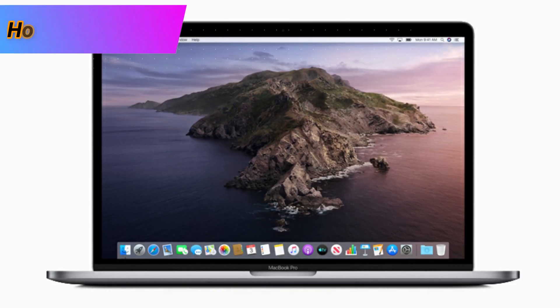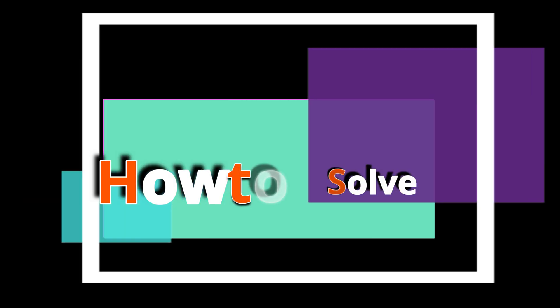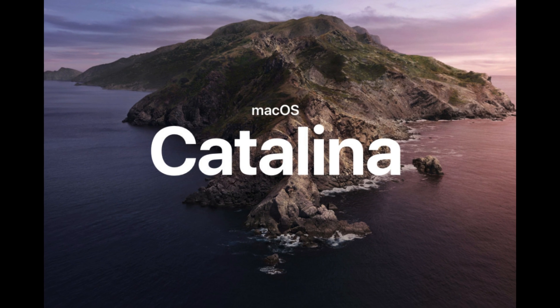Hello dear friends. In today's episode, I'm going to show you macOS Catalina supported Macs list. You can check here if your Mac is eligible to run macOS 10.15. This list was declared by Apple at the WWDC 2019 event.